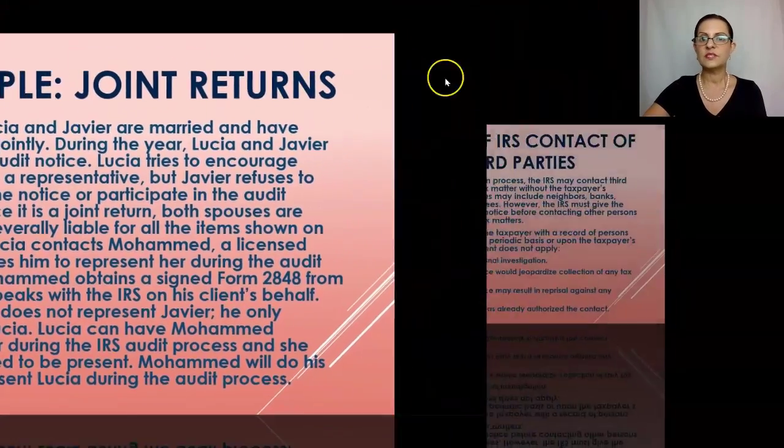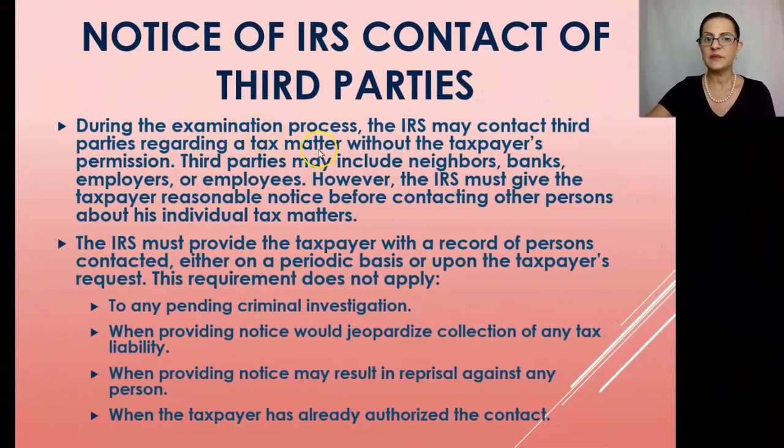During the examination process, the IRS may contact third parties regarding a tax matter without the taxpayer's permission. Third parties may include neighbors, banks, employers, or employees. However, the IRS must give the taxpayer reasonable notice before contacting other persons about individual tax matters, and must provide the taxpayer with a record of persons contacted either periodically or upon request. This requirement does not apply to any pending criminal investigation.